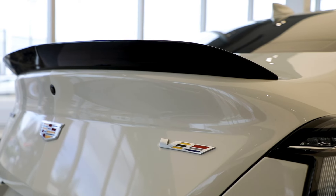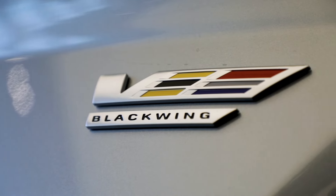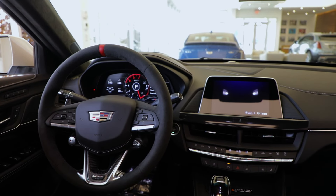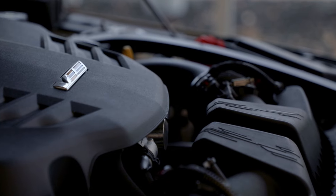These Blackwing Cadillacs are not just any ordinary luxury vehicle. They are the epitome of style and performance, and with such advanced technology and superior engineering, our Cadillacs offer the ultimate driving experience.